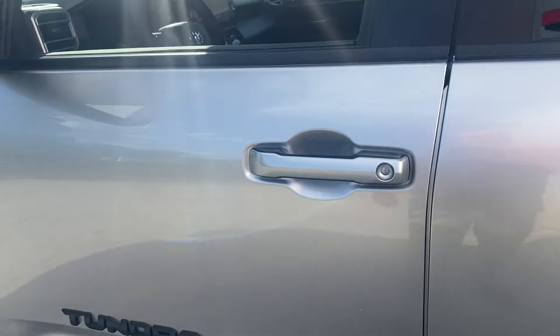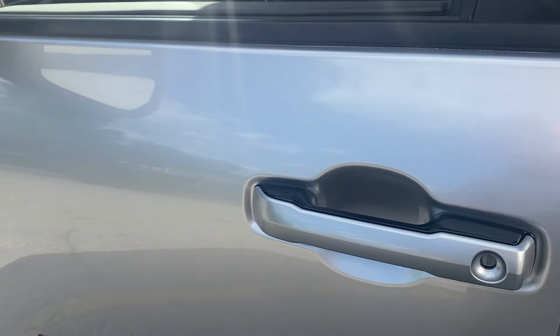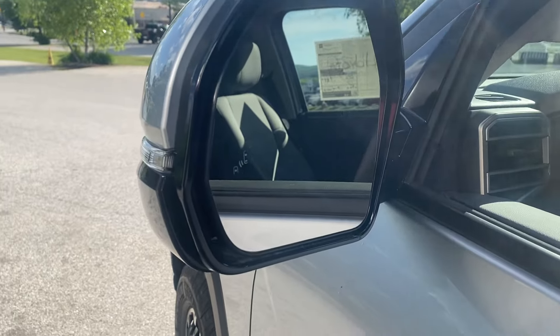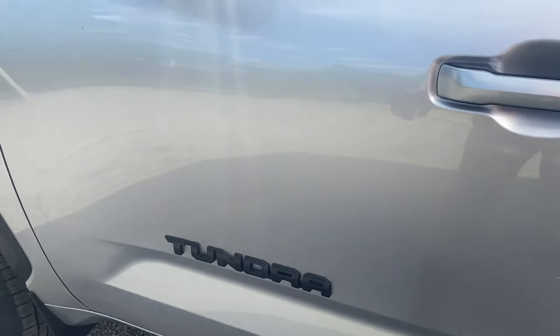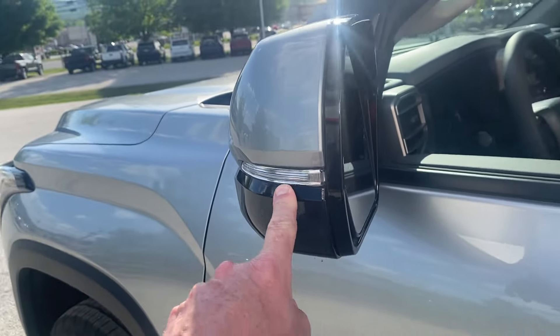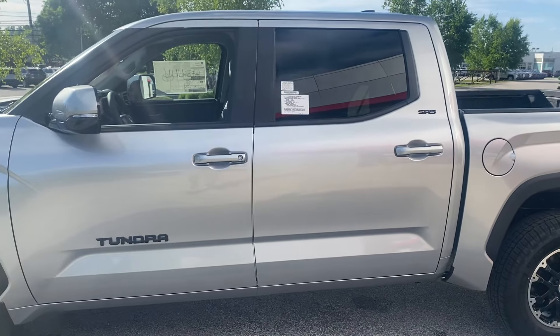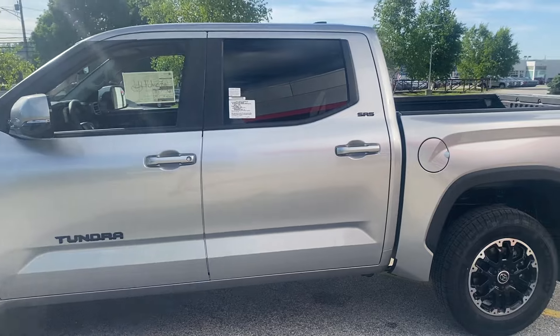This vehicle comes with a smart key system that allows you to lock and unlock the door with just the key on you. You've got blind spot monitor and a heated mirror, along with the exterior signal indicator. This is the CrewMax on this one, so you'll notice the big back door. We'll get a look inside in a minute.